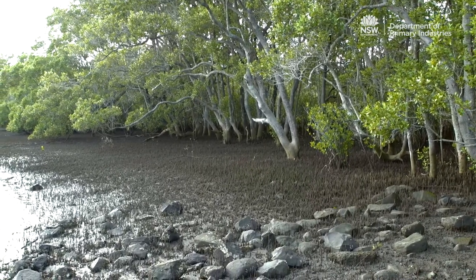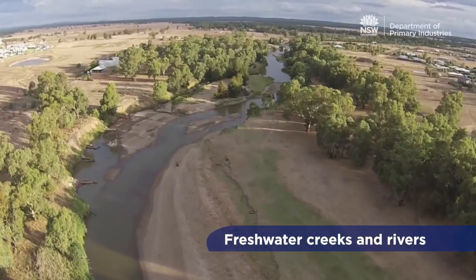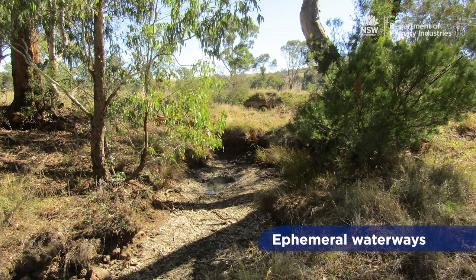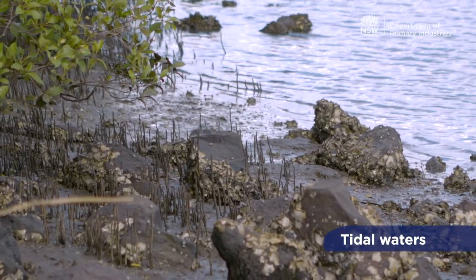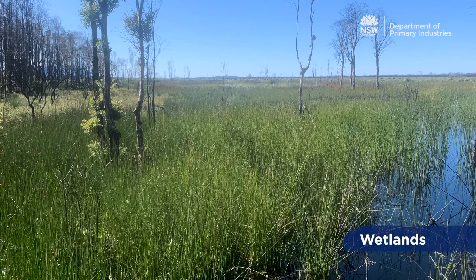Key fish habitats cover a broad range of freshwater and marine areas including freshwater creeks and rivers, waterways which do not flow all the time, tidal waters up to the level of the highest tides, and wetlands including salt and freshwater.